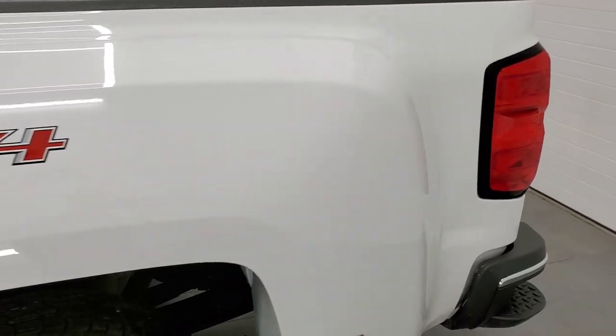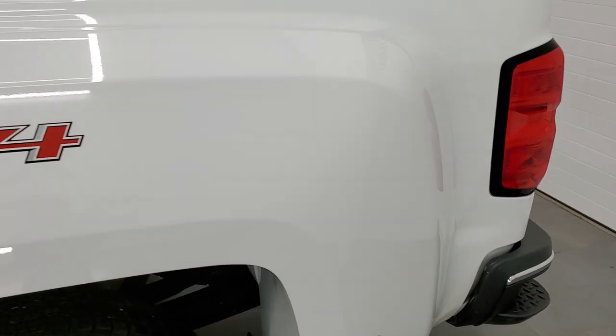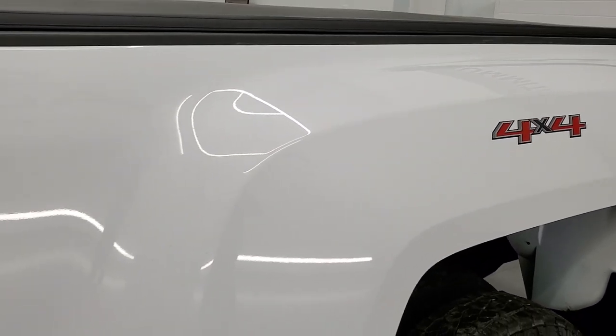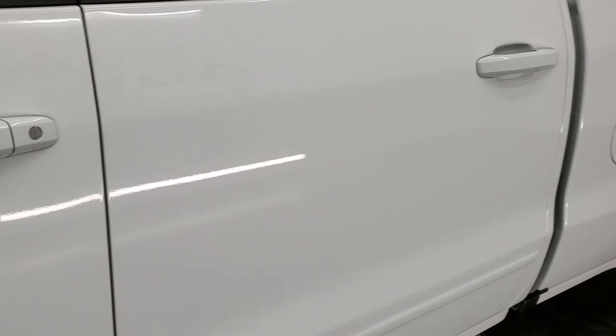And if you liked the video and how we do things here at Summit Auto, in the upper right-hand part of the screen is a subscribe button. Click that and then click the bell notifications and you'll get updates every time we do videos here at Summit Automotive of our new and used inventory.